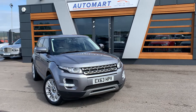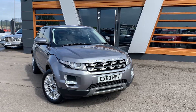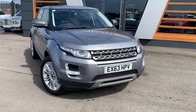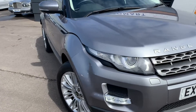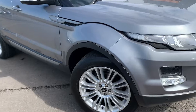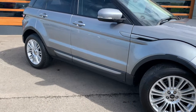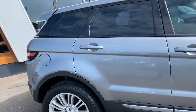Today we have for you the 2013 Land Rover Range Rover Evoque. It's the Pure T edition, all-wheel drive, 2.2 diesel, six-speed automatic, obviously metallic grey, with nice silver alloys.